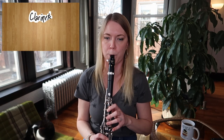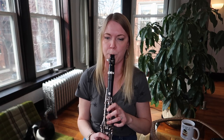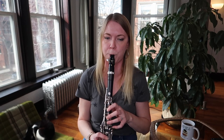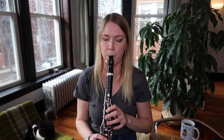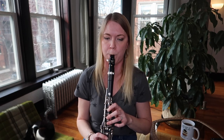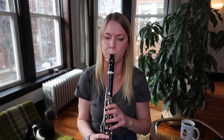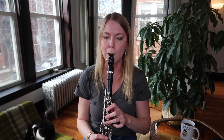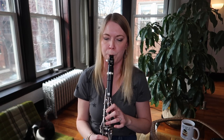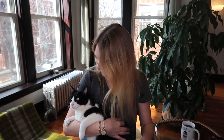Chilling Tales for Dark Nights. Good morning everyone and happy Saturday. My name is Callie and this is another weekend of clarinets, cats, and coffee. Say hello.